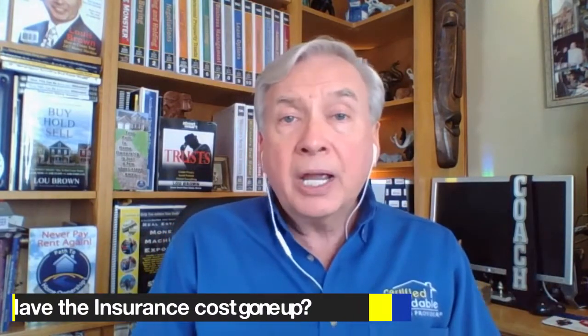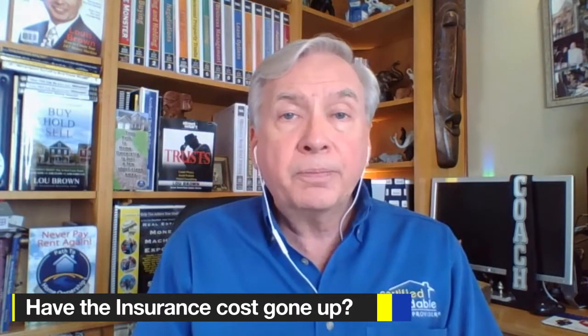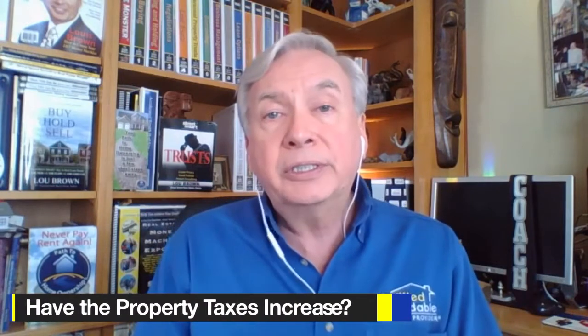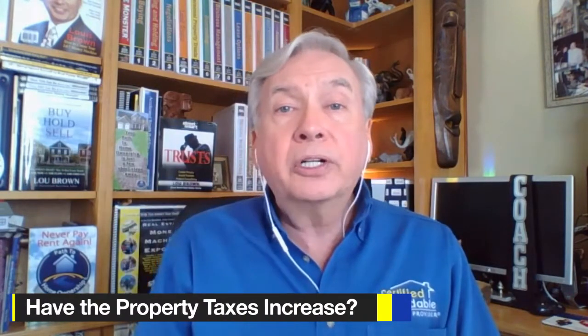The second thing we look at is whether insurance costs have gone up over that year. The third thing is property taxes — have those increased? And the fourth thing we look at is the condition of the property: have they caused repair expenses through their own fault, such as stuffing up the toilets, damaging the appliances, the walls, the windows, the screens — whatever might cause additional maintenance items they need to be responsible for.